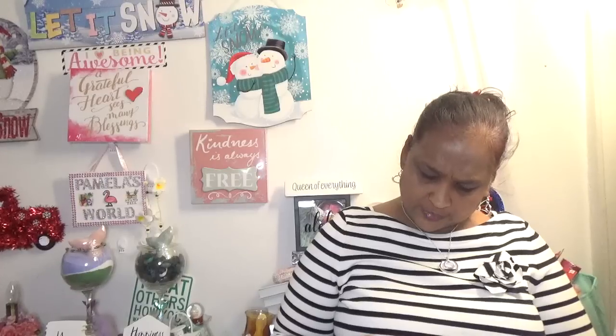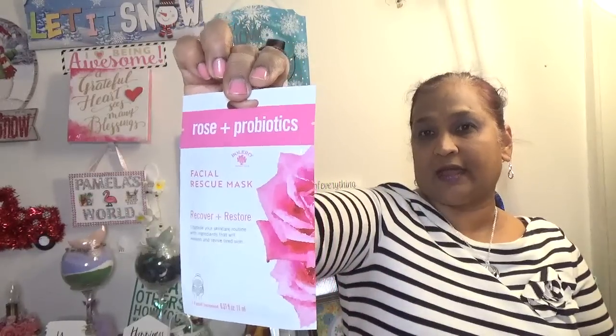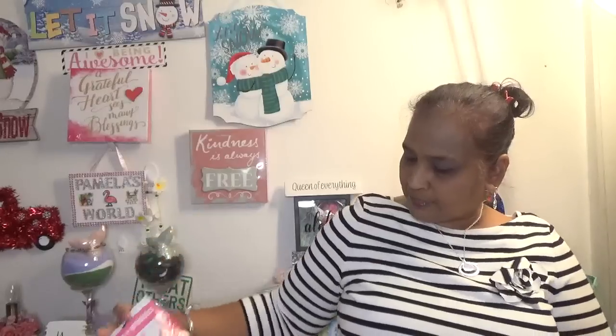Then there's the Rose and Probiotics Facial Rescue Mask — recover and restore, upgrade your skincare routine with ingredients that will awaken and revive tired skin. The packaging on these is absolutely beautiful.